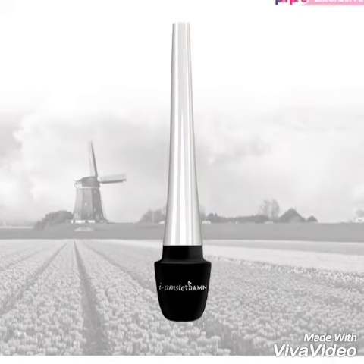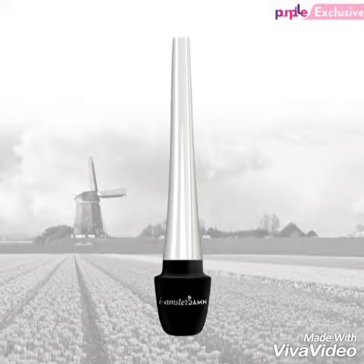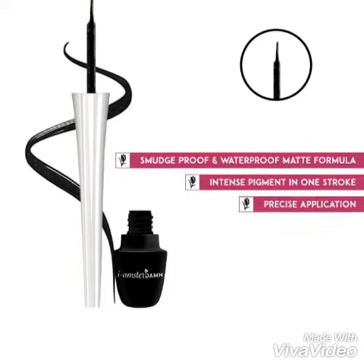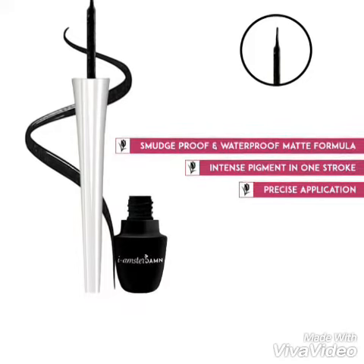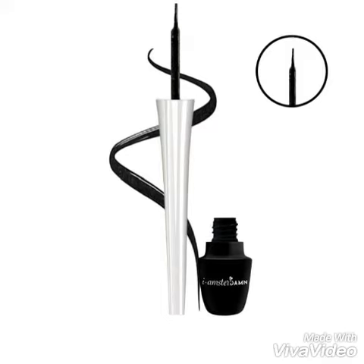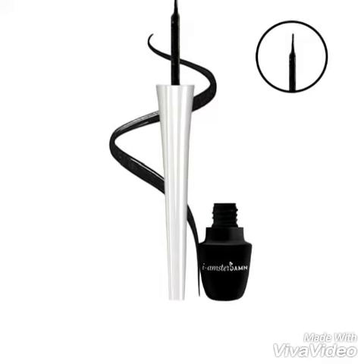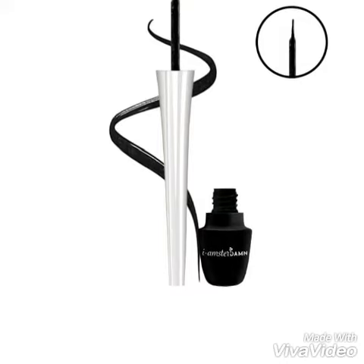Hey everyone, welcome back to my channel 'Being Beautiful.' Today I'm going to review the Seramka eyeliner. This eyeliner is in black shade and it's priced at Rs. 199, for which you get 5ml of the product. The product claims single stroke application, highly pigmented, and water resistant.